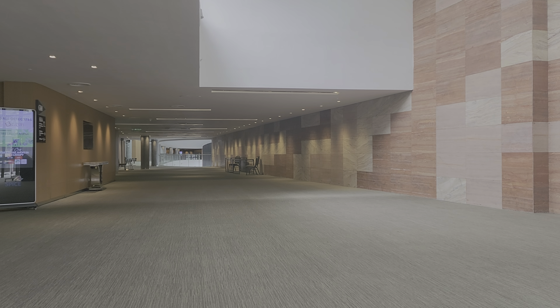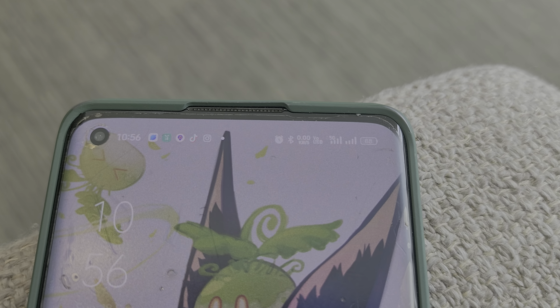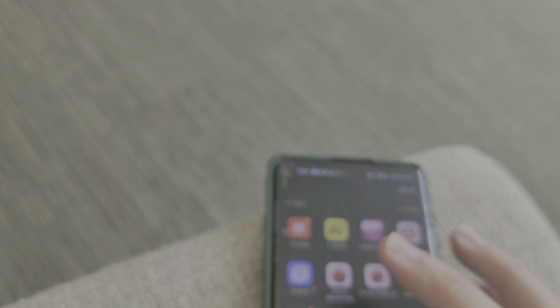Hey everyone, this one is at Setia Spice. Over here it's showing 5G full bar. So let's go to speed test.